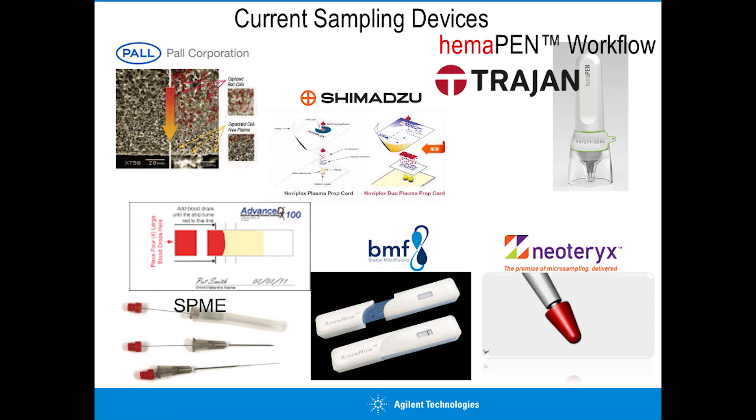Other technologies include monolithic stationary phases that differentiate between plasma and red blood cells, and the SPME-type approaches from Shimadzu. These are encouraging signs that companies are starting to look at improvements in sample handling, and there are devices now rethinking the way we do sample handling in both clinical and preclinical settings.